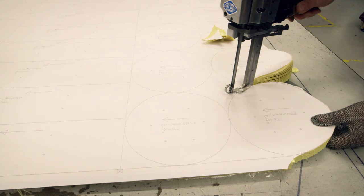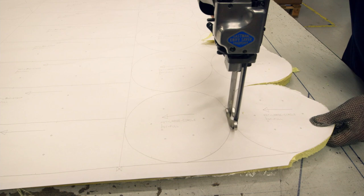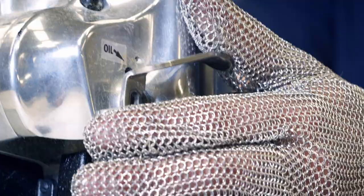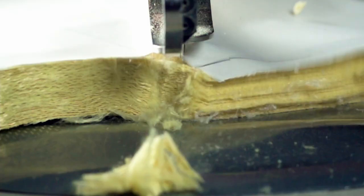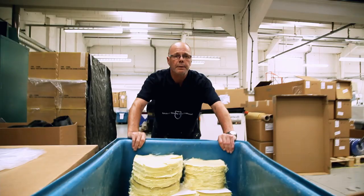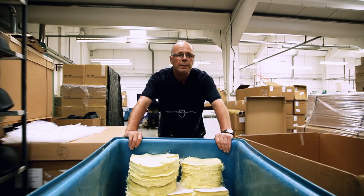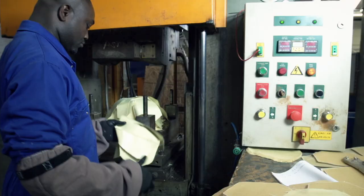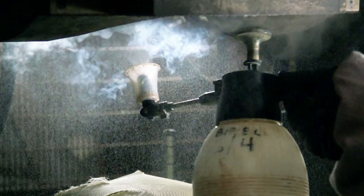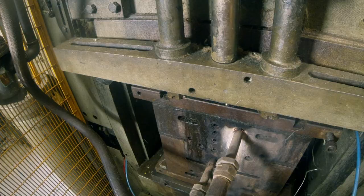Patterns are laid over the aramid sheets and cut with a bandsaw. The operator wears a chain-mail glove to make sure he only slices through the material. The aramid is cut and piled into snowflake-shaped stacks. The stacks are rolled over to the press, where individual sheets are laid onto a mold in an overlapping pattern. Steamed heat and 150 tons of pressure fuse the layers together to form the helmet shell.